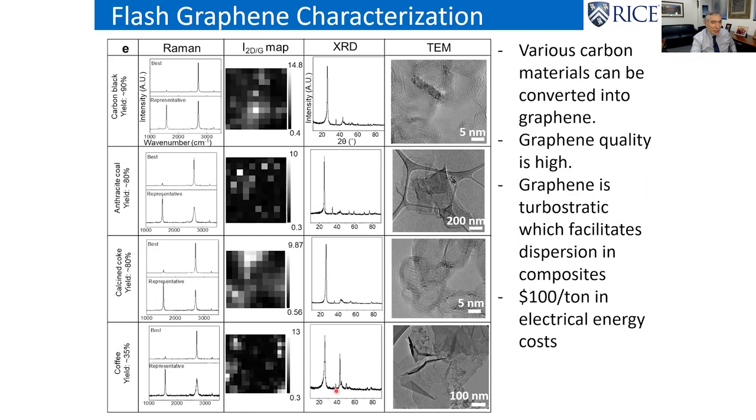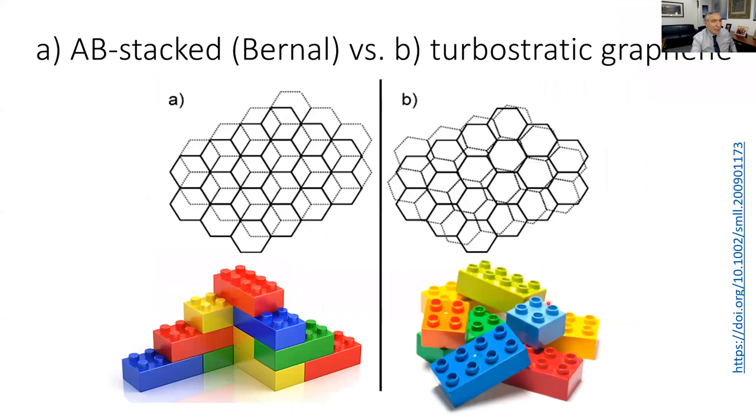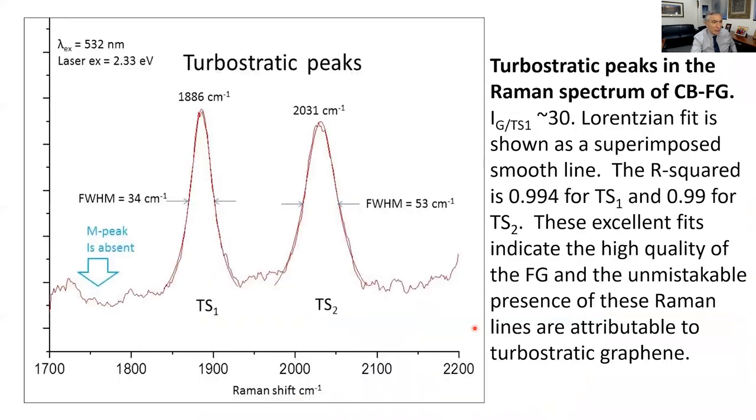We've gotten the process cost down to about $35 a ton. What we make is turbostratic graphene, versus the Bernal-stacked graphene you get from exfoliating graphite. Bernal-stacked is very hard to pull apart because the hot part of one benzene ring sits in the middle of the cool part of the ring above. But turbostratic graphene never had time to align between the layers, so it disperses much better in composites.